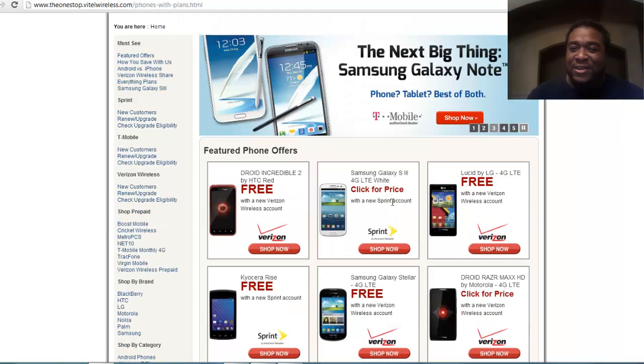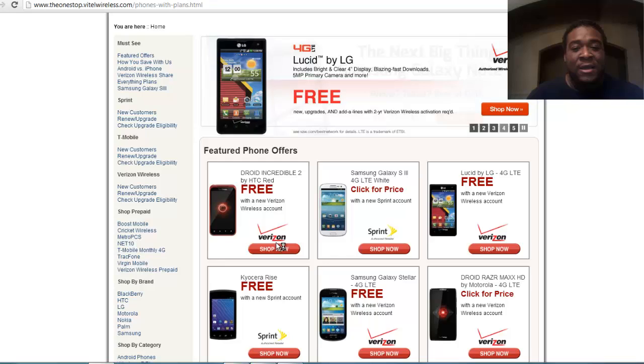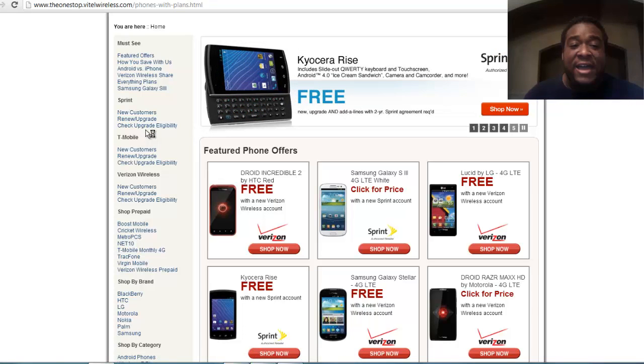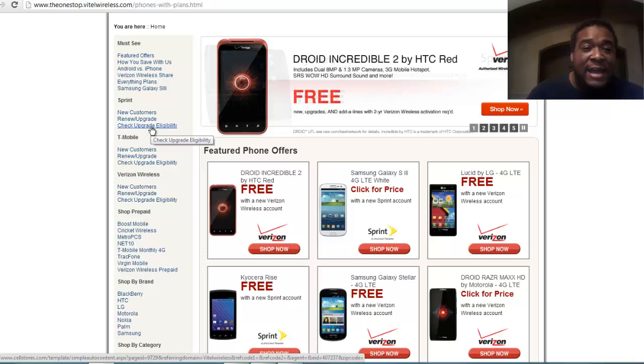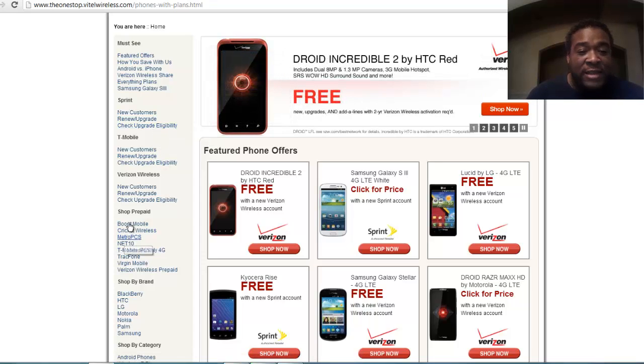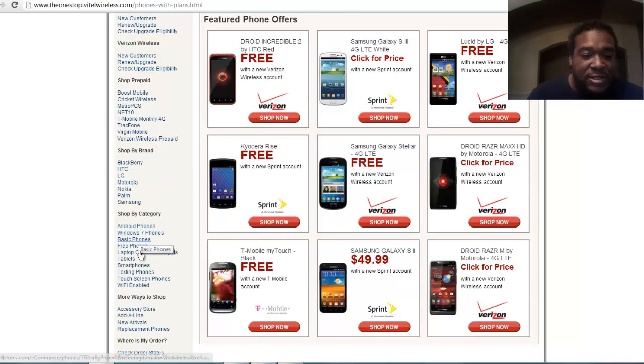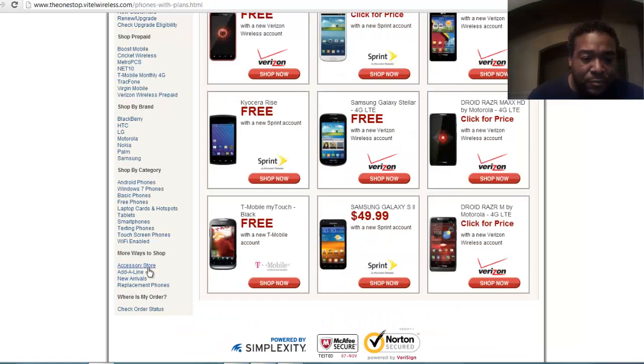They're not going to give you a phone for free without a contract. So if you qualify for an upgrade, over on the left-hand side a person can renew their contract or upgrade. It's going to let that customer know if they're eligible for an upgrade right from your site. They can check upgrade availability, extend their contract, get prepaid service — all of the stuff they need is on the left-hand side, including accessories.